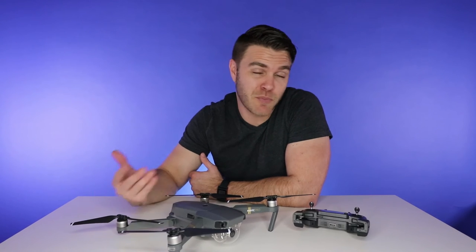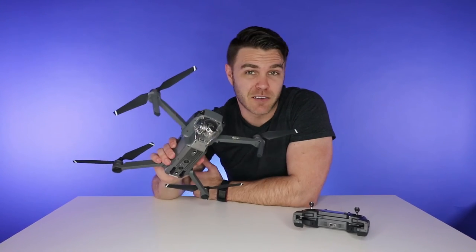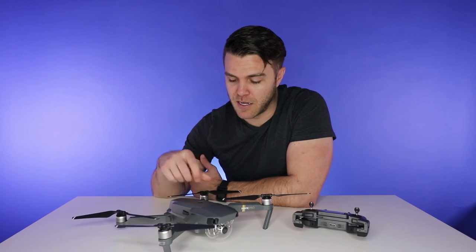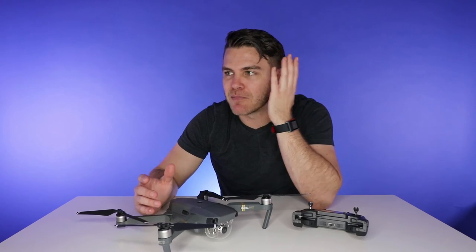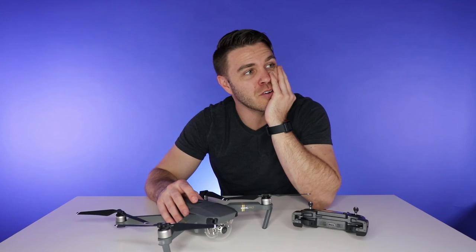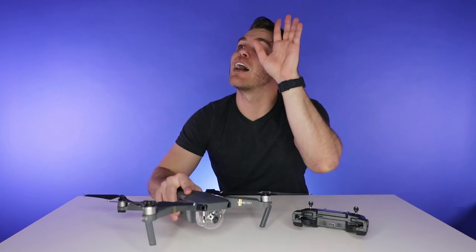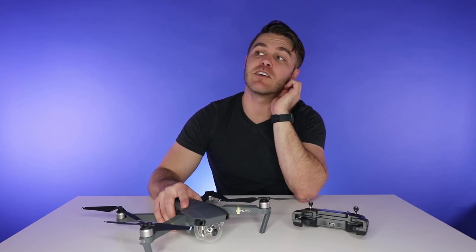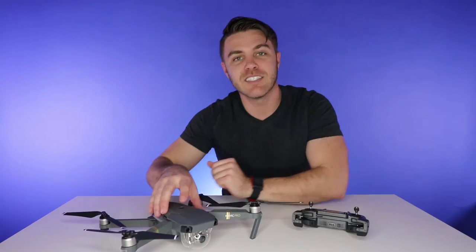Am I going to sell my Inspire One? Probably not, because I think the quality is better than this and it has other features that I might need for some serious commercial projects. But I had this dream where I'm somewhere out and about and somebody's like, 'Man, this looks awesome. I wish we had a drone right now.' And I just pull it out of my pocket. That's the whole idea.